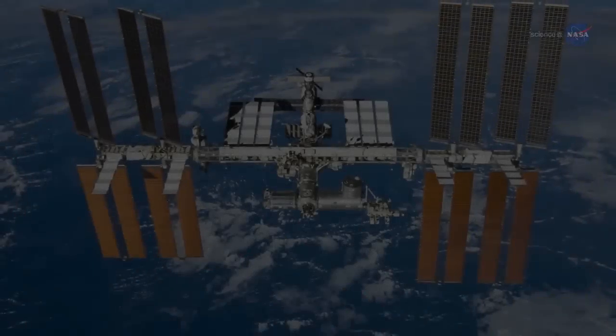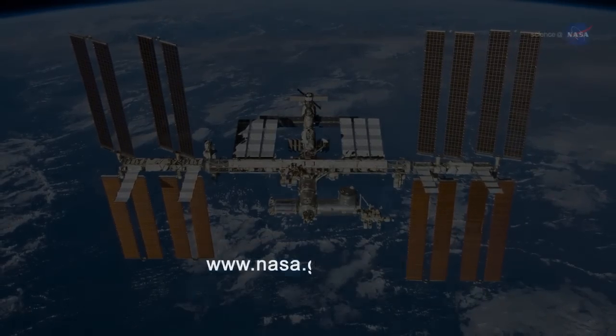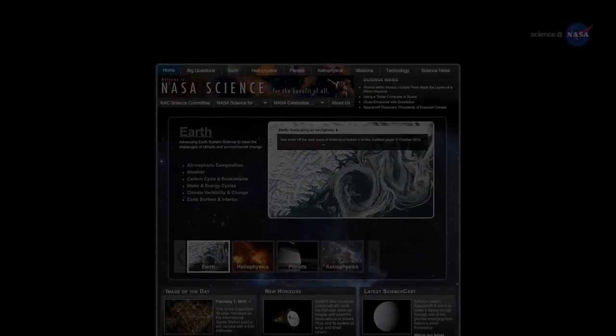For updates from the International Space Station, visit www.nasa.gov/station. For more on science on Earth, in Earth's orbit and beyond, visit science.nasa.gov.